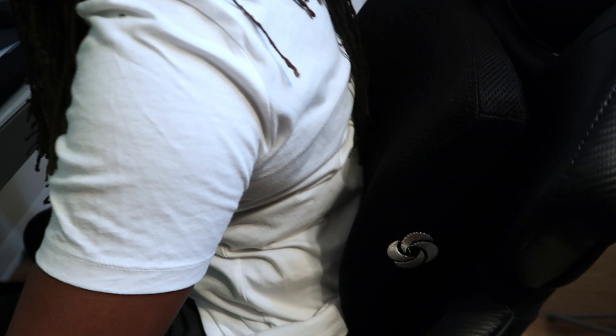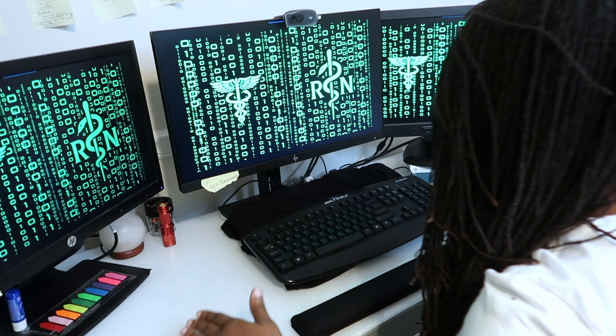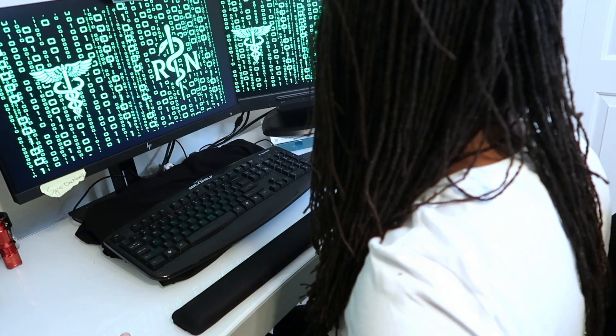Sometimes throughout my day I find myself slouching, so I need to make sure my back is in full support as I'm working. I'm going to lower my desk some more because I want my head straight ahead — I don't want to be looking down or looking up, I want to be looking straight ahead. I'll bring it down and then lock it in place.